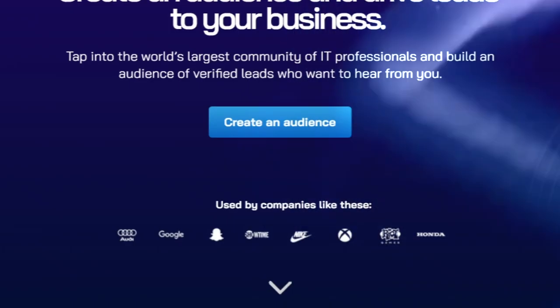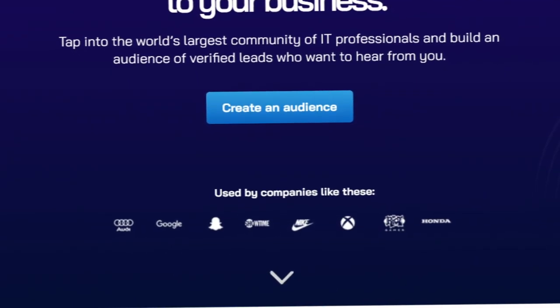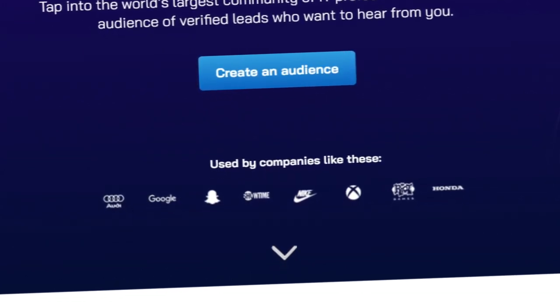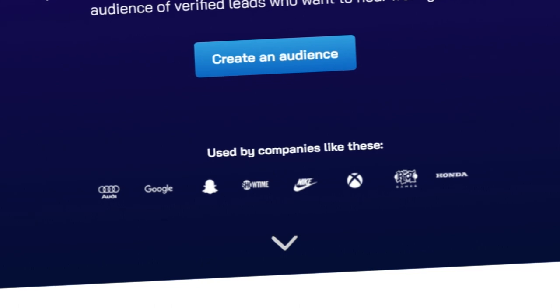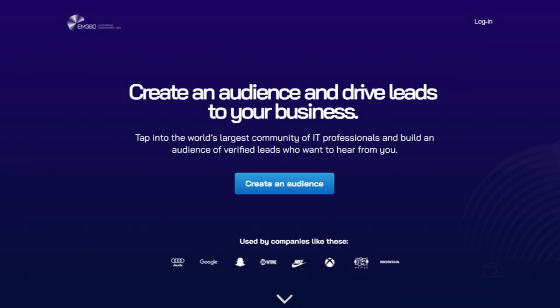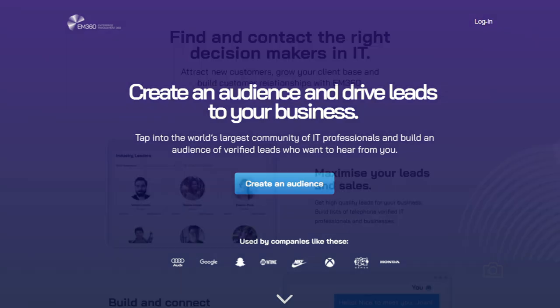Underneath the hero section we've got logos, which serve as social proof. This is really important because it shows people are actually using your product — there's a bit of FOMO, fear of missing out — and we've also got logos of companies that people trust. If people trust those companies, therefore they trust you.